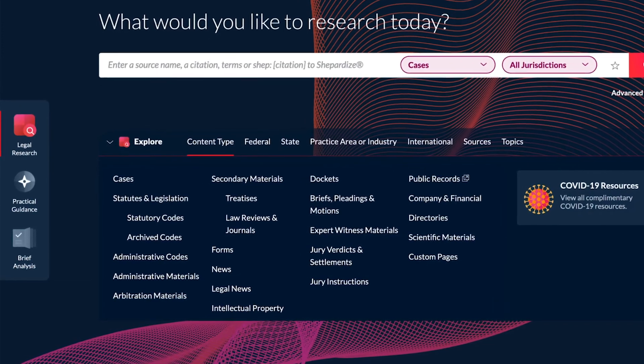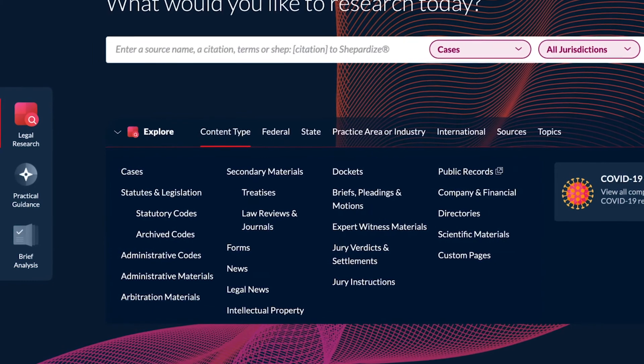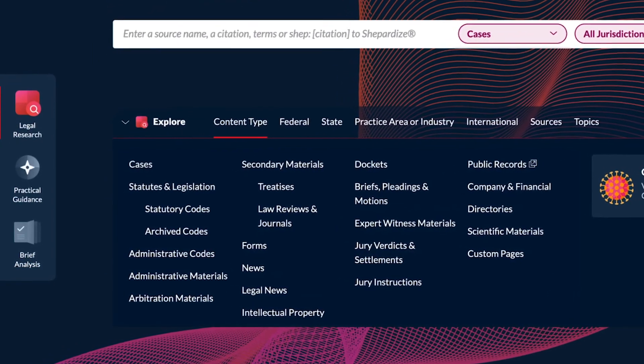Search primary and secondary sources more efficiently with the most streamlined research experience designed to surface relevant results, definitive data, and industry insights tailored to your needs every time. Only with LexisPlus.